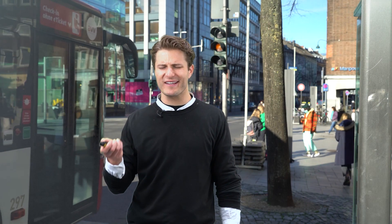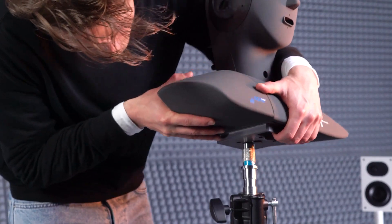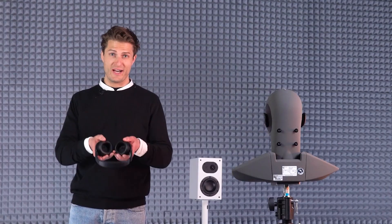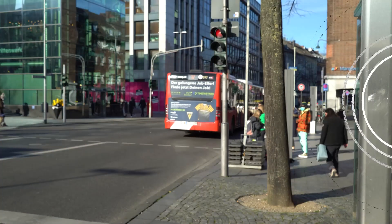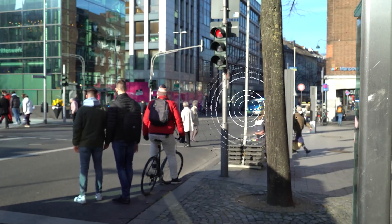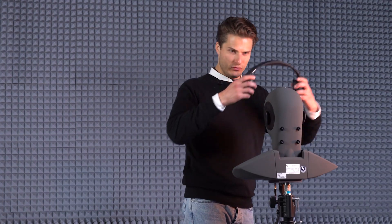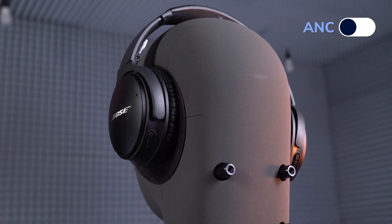When I stand here and close my eyes, I feel like I am transported back into that real situation. We can record the scenario very realistically. We now place an artificial head here. Please wear headphones now to experience the same situation. Now with the music played through the headphones. Now only passively isolated.